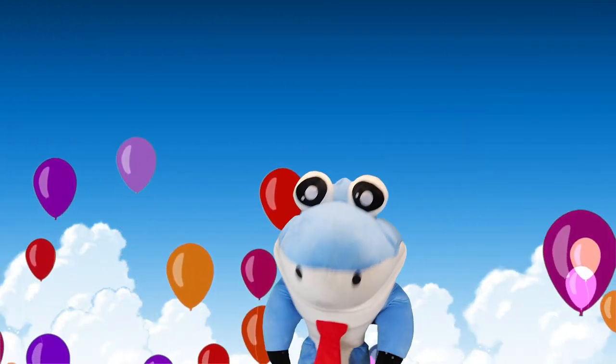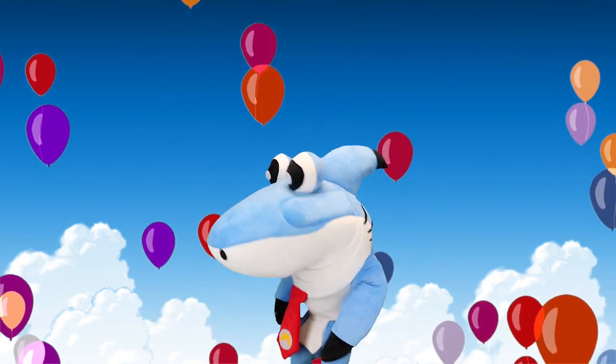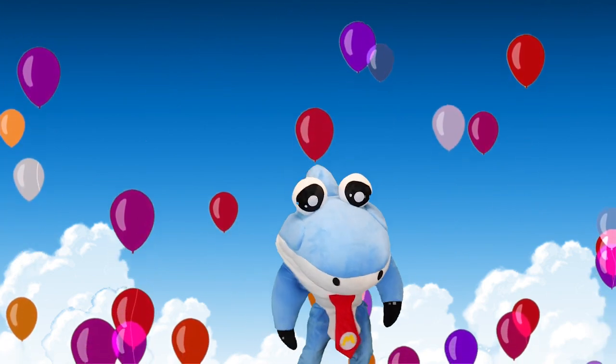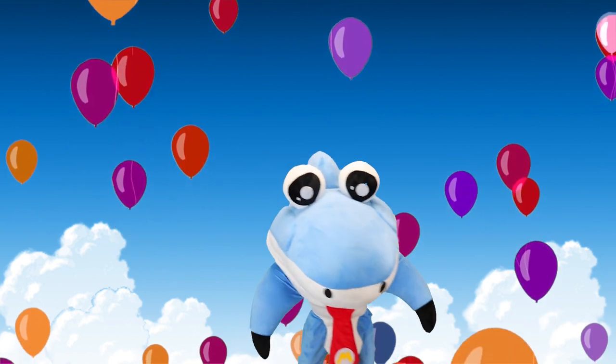Well, that's it for today everybody. We learned about five different things that start with the letter B. Let me know if you guys know anything else that might start with the letter B — like these balloons. All right, everybody, bye-bye!